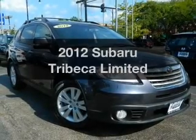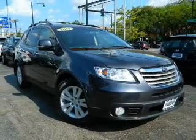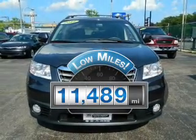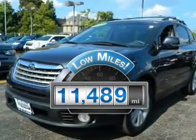Check out this 2012 Subaru Tribeca. If you're looking for a first-rate auto, this one could be yours today. Get more for your money with this vehicle that features low mileage and dependability.